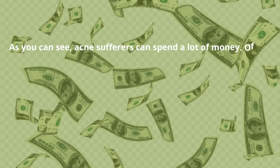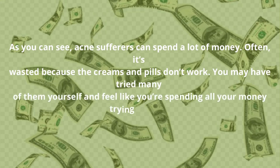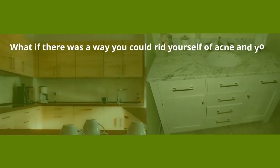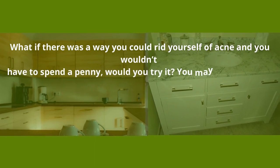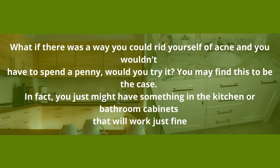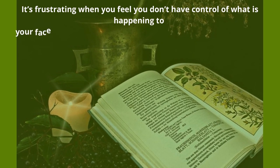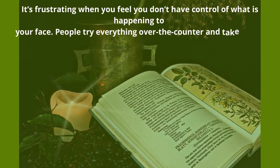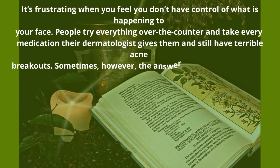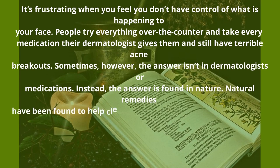As you can see, acne sufferers can spend a lot of money — often it's wasted because the creams and pills don't work. What if there was a way you could rid yourself of acne without spending a penny? You may find something in your kitchen or bathroom cabinets that will work just fine. People try everything over the counter and take every medication their dermatologist gives them and still have terrible breakouts. Sometimes, however, the answer isn't in dermatologists or medications — instead, the answer is found in nature. Natural remedies have been found to help clear up acne.